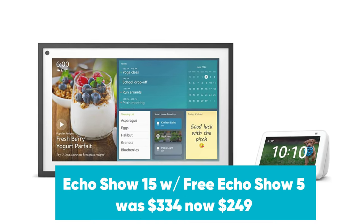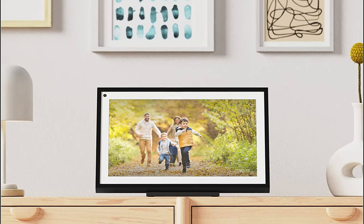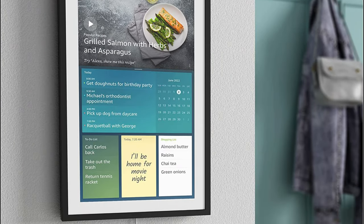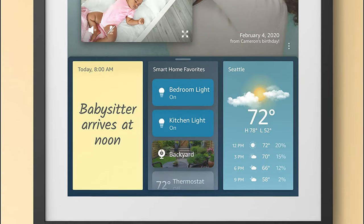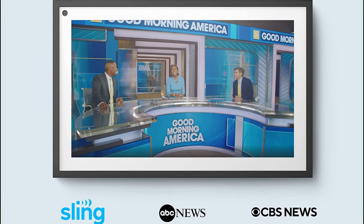Echo Show 15 with free Echo Show 5 was $334, now $249 at Amazon. Amazon's largest Alexa-powered smart display packs a 15.6-inch 1920x1080 display, dual 1.6-inch speakers, and a 5-megapixel camera. It can be mounted on a wall or displayed on a compatible stand. It's normally priced at $249, but this early Prime Day deal gets you a free Echo Show 5 with your purchase.